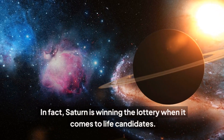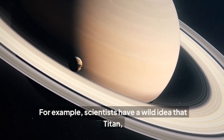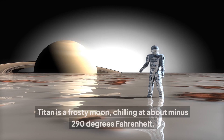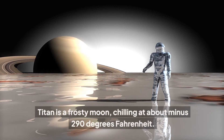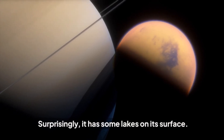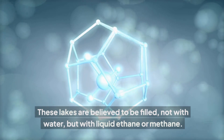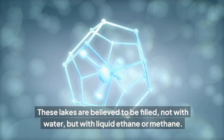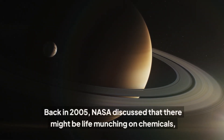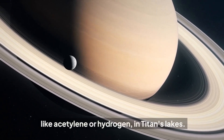Saturn is winning the lottery when it comes to life candidates. Scientists have a wild idea that Titan, another of its moons, might be home to extraterrestrial life as well. Titan is a frosty moon, chilling at about minus 290 degrees Fahrenheit. Surprisingly, it has some lakes on its surface — but don't imagine your typical water bodies. These lakes are believed to be filled not with water, but with liquid ethane or methane. Back in 2005, NASA discussed that there might be life munching on chemicals like acetylene or hydrogen in Titan's lakes.